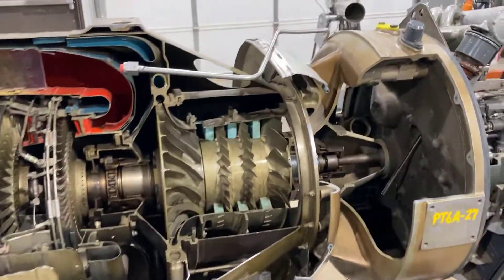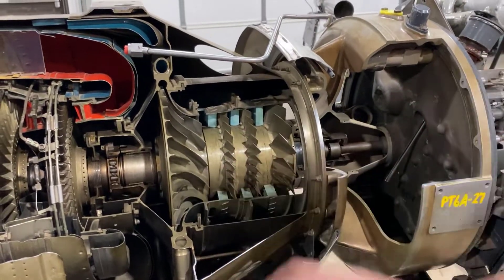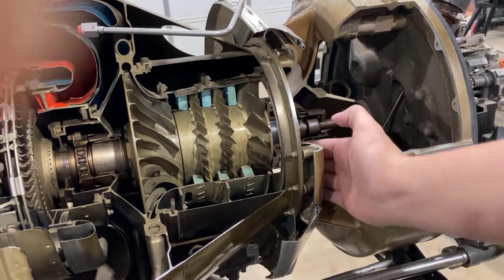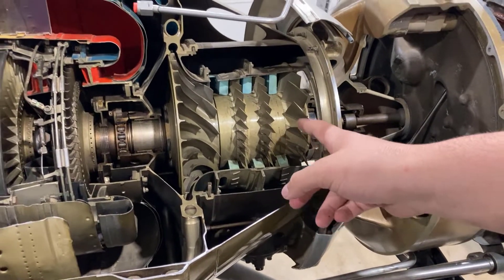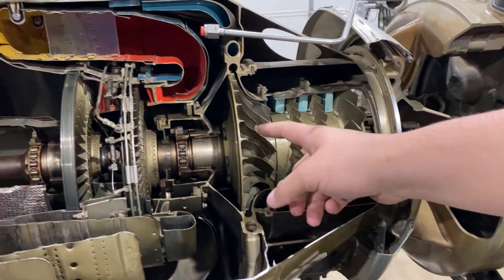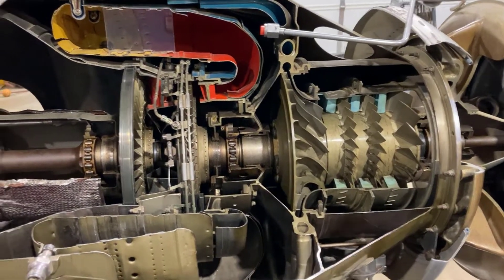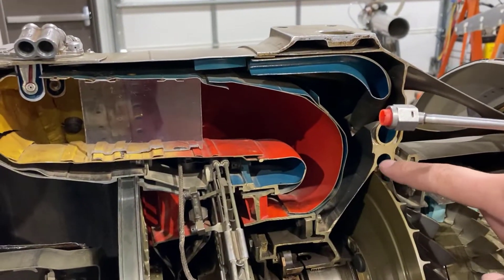So where's the compressor? This is the compressor section. How does air get into the compressor? Through this inlet — your hand shows it great. This is axial flow, and then it goes to centrifugal. And then it gets pushed out to the outer edge, into this gap right here, where the air pressure is built up.